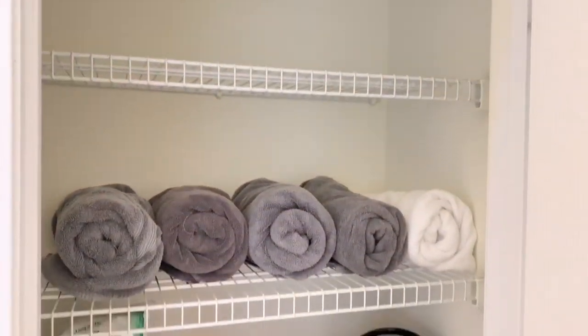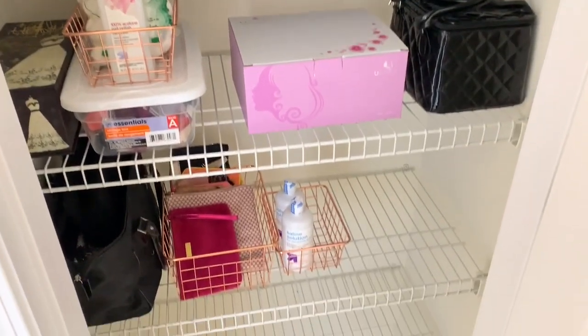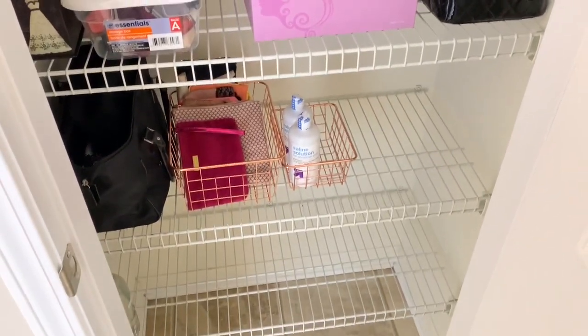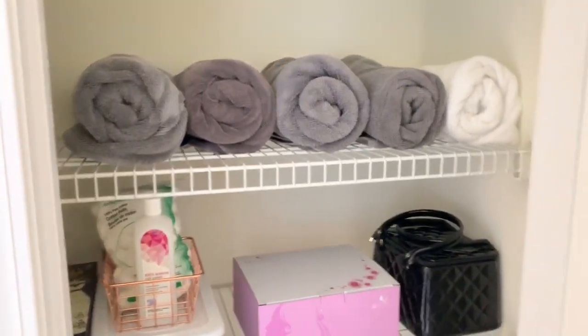For my linen closet, I really didn't have to do too much because it wasn't way out of control. But I did organize it — I folded all the towels again and just threw out a lot of stuff that I was not using.